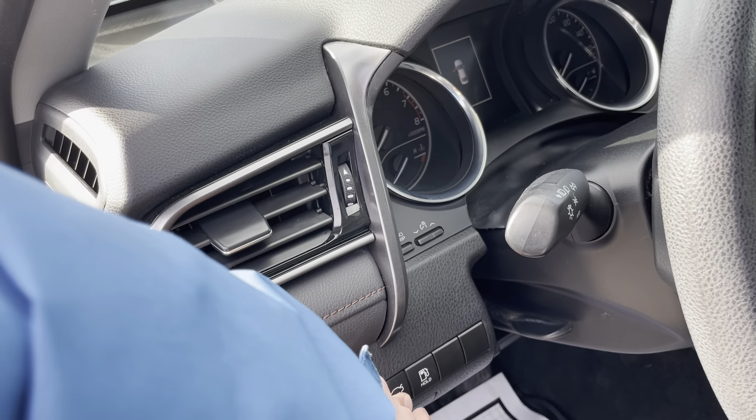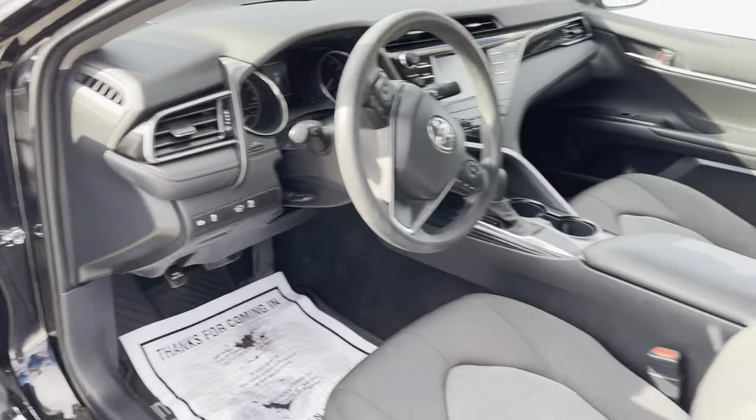Good afternoon, Mark. This is Michael Goodenough from Alderman's Toyota, where your satisfaction is our top priority. I'd like to thank you again for inquiring on our 2020 Camry LE.